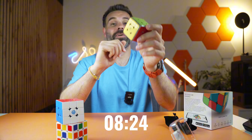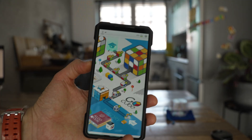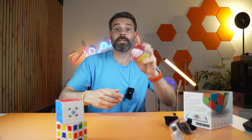I finally got a solve in eight minutes and 42 seconds — slow and clunky, but I did it. The app tracks every move, every stage, and gives feedback that actually matters. Real progress.